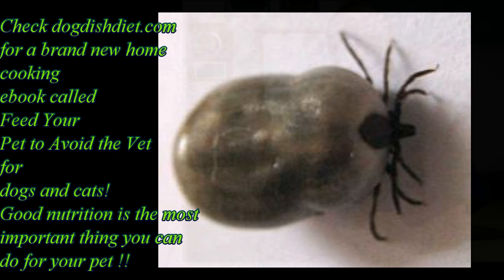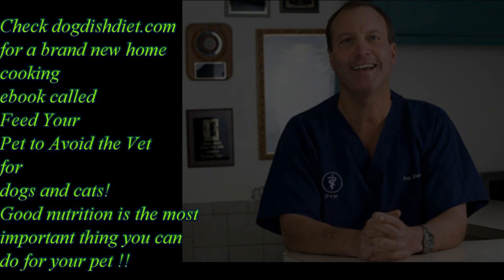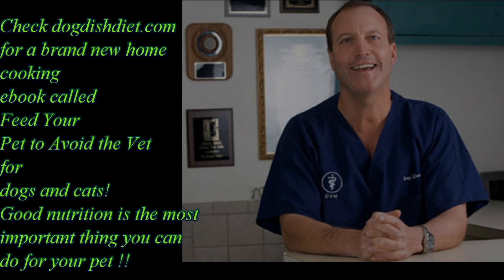Ticks can be very scary, but actually in my experience, dogs can get tick bites and not get diseases. Their immune systems take care of it, especially if they're healthy and eat the right things. So not all dogs will get these tick infections.